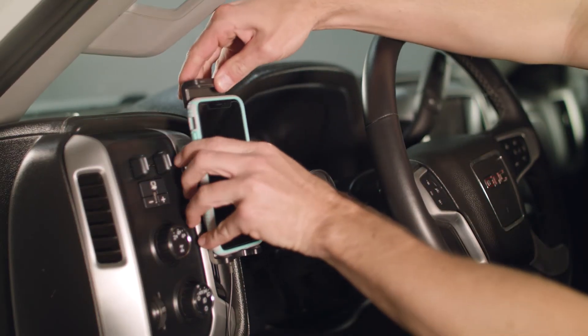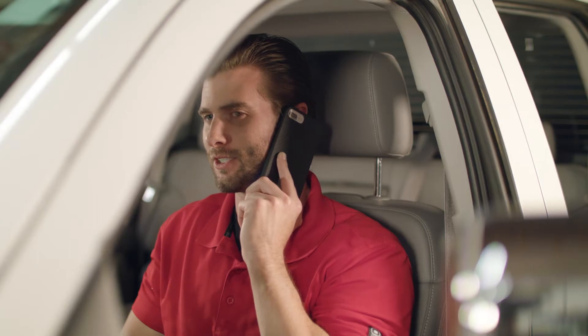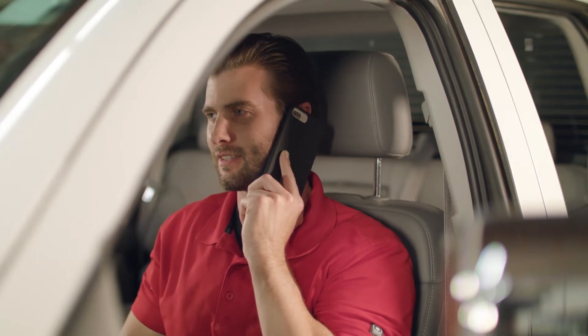Does your phone case impact the signal you're getting from the Drive Sleek? The short answer is yes, but not all phone cases are the same. Most phone cases are designed to be thin and comfortable to hold while protecting your phone. Generally, they're designed not to interfere with cellular signal.